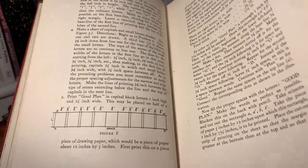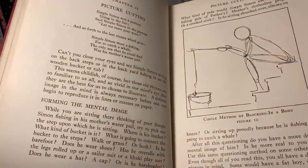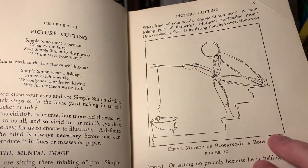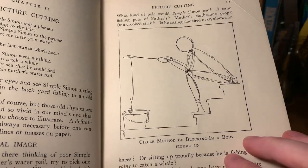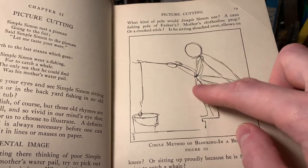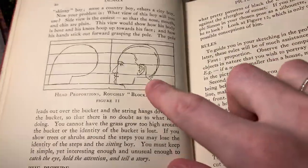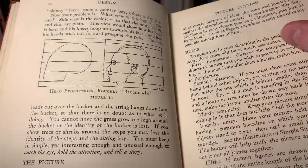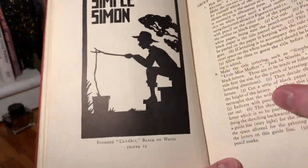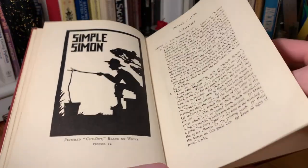This book just has a ton of great illustrations and diagrams. So this is another section starting about picture cutting here, so just drawing pictures, basically. And this is an example of using a circle method to create the figure of a person. And here's the same sort of thing for getting the proportions of a head correctly. And then here's a sort of silhouette image of what was made using that blocking method.